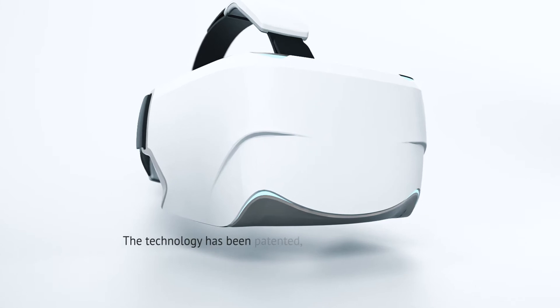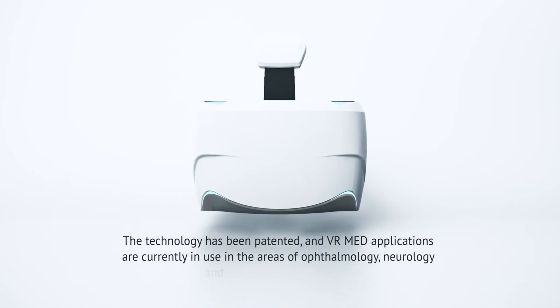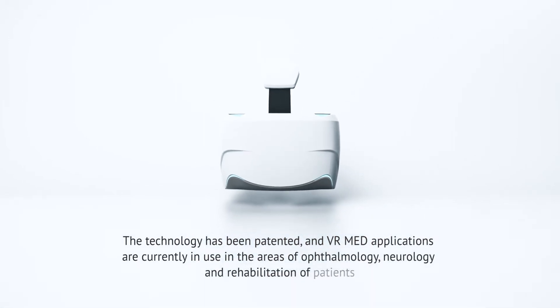The technology has been patented and VRMed applications are currently in use in the areas of ophthalmology, neurology, and rehabilitation of patients.